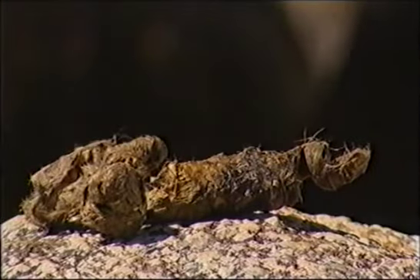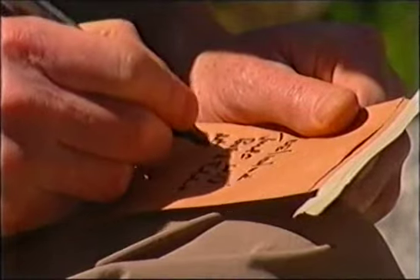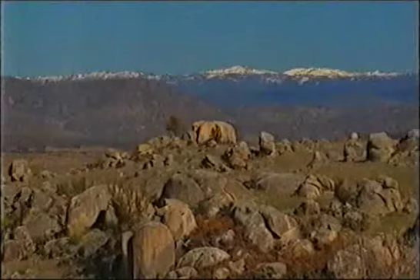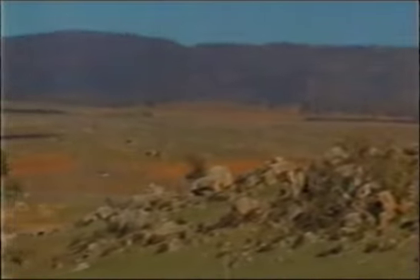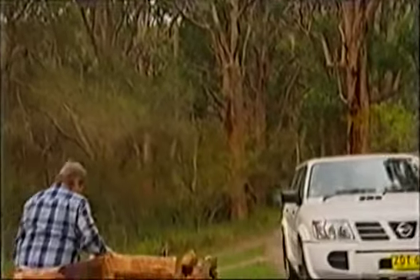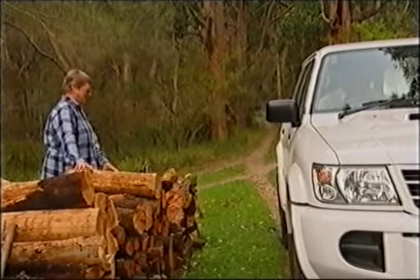Each scat is packed full of hairs and bones from animals the quolls have eaten, but identifying those hairs and bones is a specialist skill. James and Andrew send the quolls' scats to one of the very few scat analysts in Australia — a woman who's built an impressive reputation on dung. She works from home in a secluded corner of Victoria, and her name is Barbara Triggs.